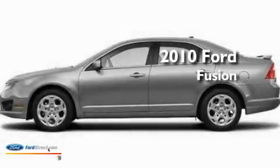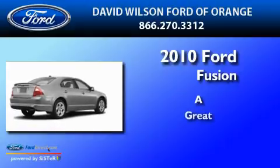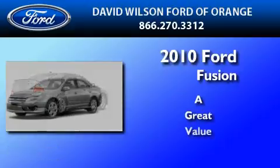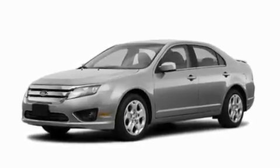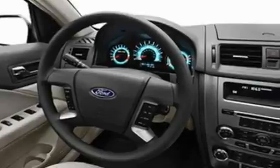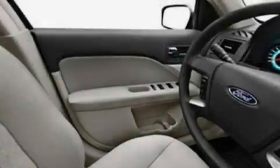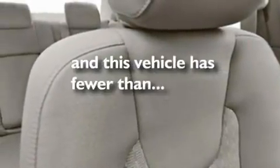This is a 2010 Ford Fusion. Its top features include cruise control, a rear window defroster, front and rear reading lights, a six-speaker audio system, a double wishbone independent front suspension, a four-wheel independent suspension, 17-inch wheels, a low-tire pressure indicator, and a CD player. This vehicle has fewer than 30,000 miles on the odometer.